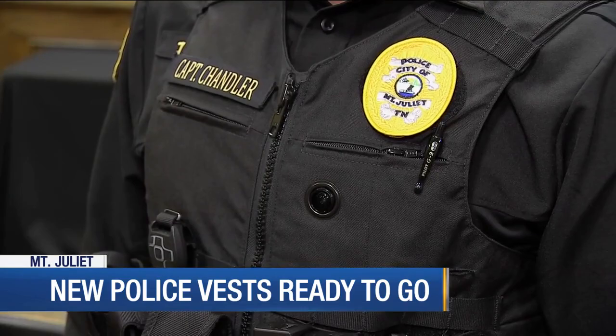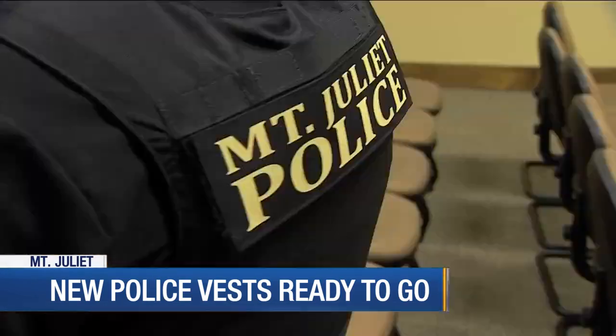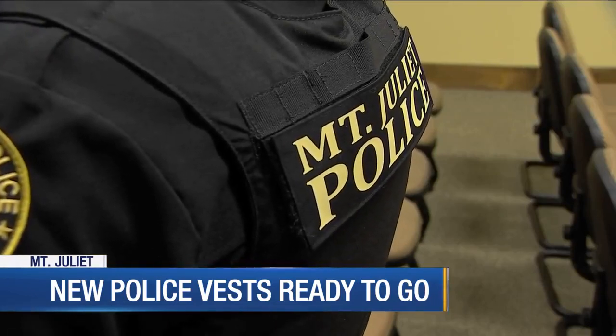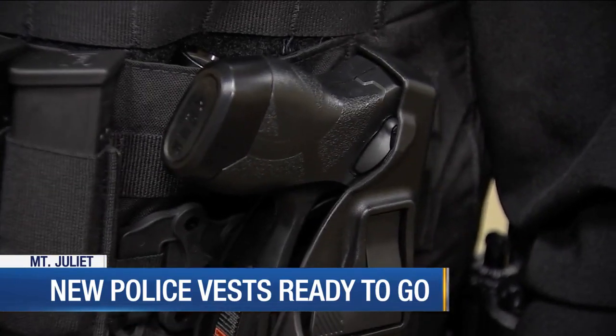You can see the hole where the camera shoots through right there. Instead of having the camera clipped on, the officer slides it into a jacket. This means it's tougher to turn on and off, and it's less likely to fall off when things get intense or physical.